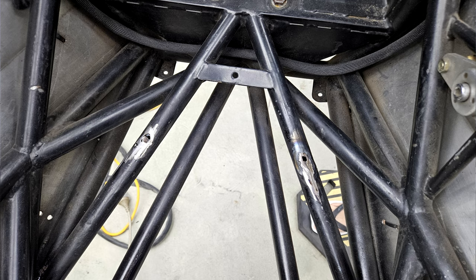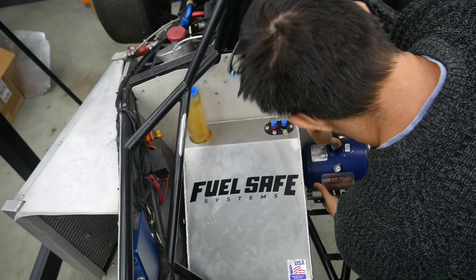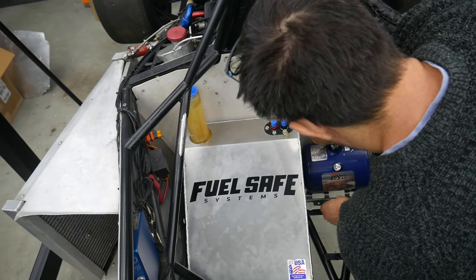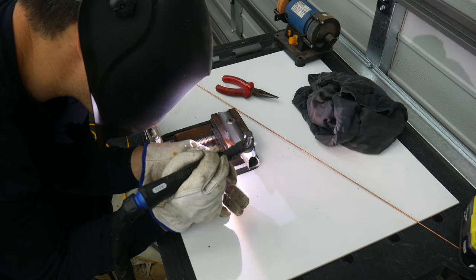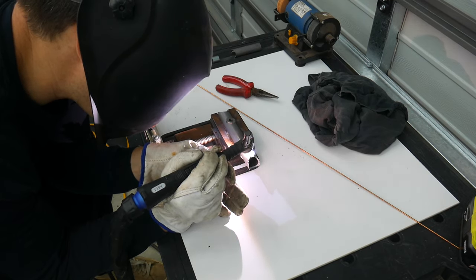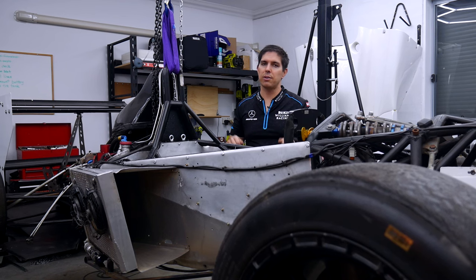Next up, there are some more holes to patch up from where the old seat was mounted. And then after that, I need to pick the position for the fuel cell, battery, as well as the fire tank, and weld in some brackets for those. So on the next episode, expect some more welding for that — although thankfully it's mostly off the car this time. And above all, hopefully it's nowhere near as long until that next video is out.